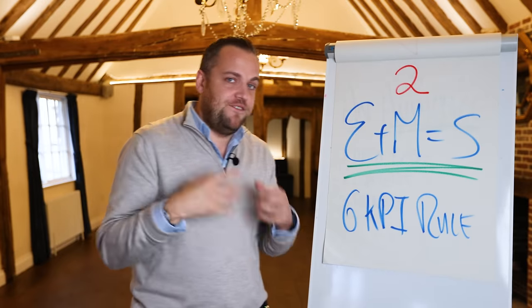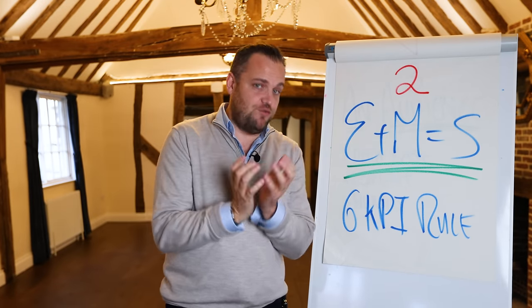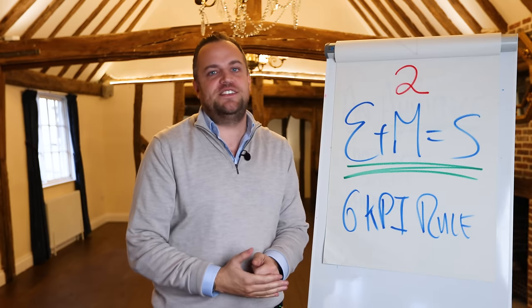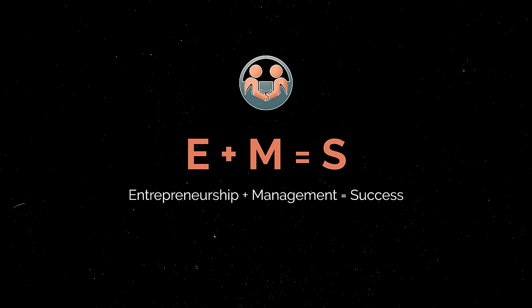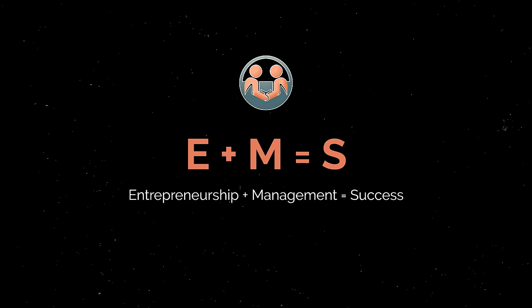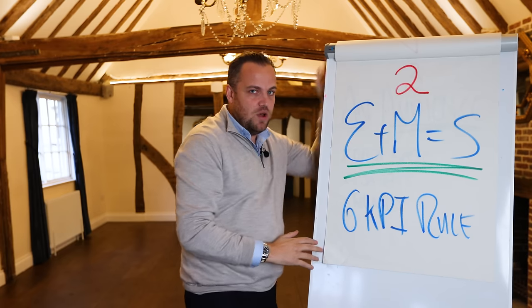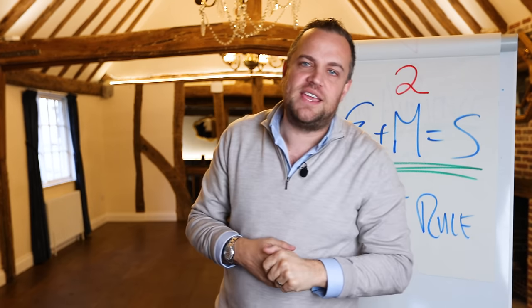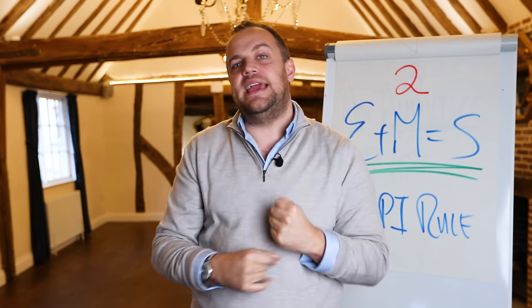The second one: if you're running a big business and you've been in the game for a long time, great entrepreneurs have brilliant lieutenants around them — brilliant, effective management. The word effective is the key word here. I use a little formula: E plus M equals S — entrepreneurship plus management equals success. We've got this six KPI rule. I've got some cultural KPIs and some business KPIs. Let's look at the cultural ones first.